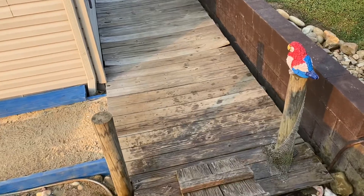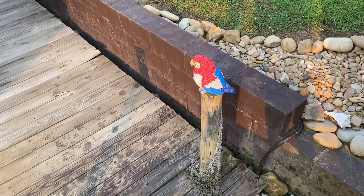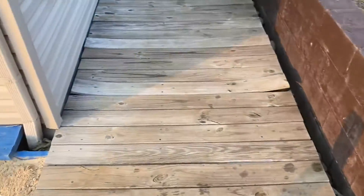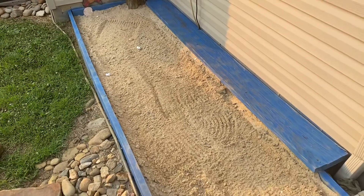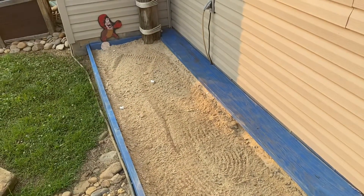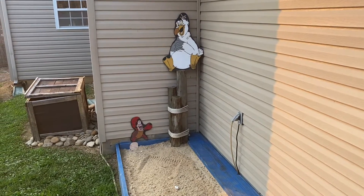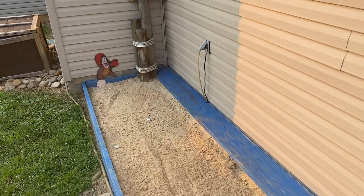Coming back off of the pirate ship, one character keeps guard here — our tiki bird. That's a reference from my favorite attraction in Adventureland at the Magic Kingdom: the Enchanted Tiki Room. The next thing we added after the pirate ship was Ariel's Grotto, which is a sandbox that the boys always love to play in. Scuttle and Sebastian, in keeping with the Little Mermaid theme, are keeping watch over Ariel's Grotto.